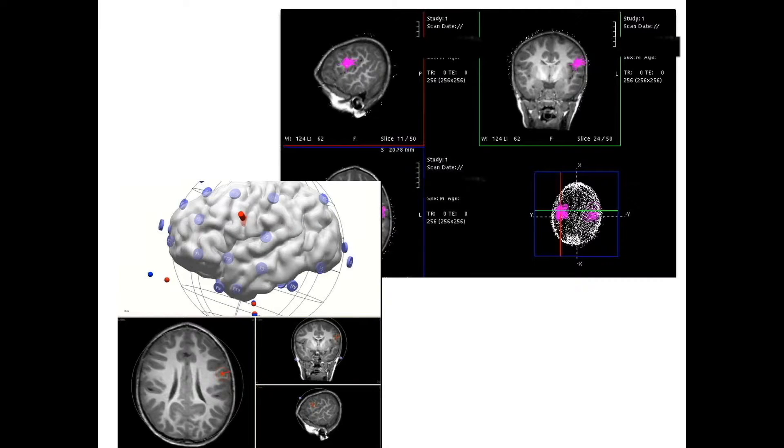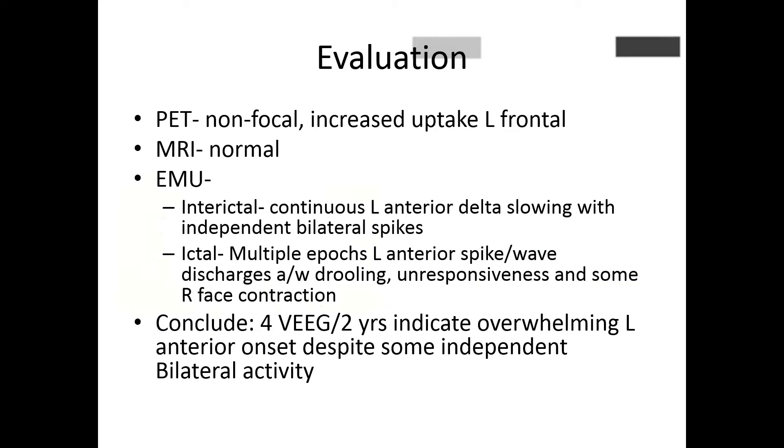A number of his studies were negative — his PET was non-focal and his MRI was completely normal. But his MEG was not: it was concordant with his EEG, showing good localization with a tight dipole cluster at a left anterior-central localization. Over time he underwent multiple periods of video EEG monitoring with concordant findings of left central and left anterior localization. My epileptologist found the convincing body of data to suggest left anterior onset, despite the independent bilateral discharges.